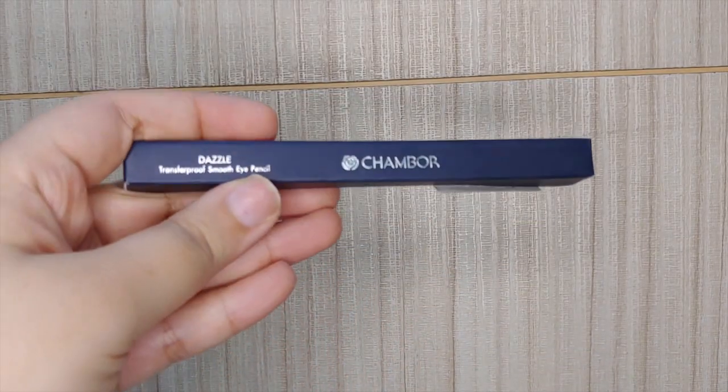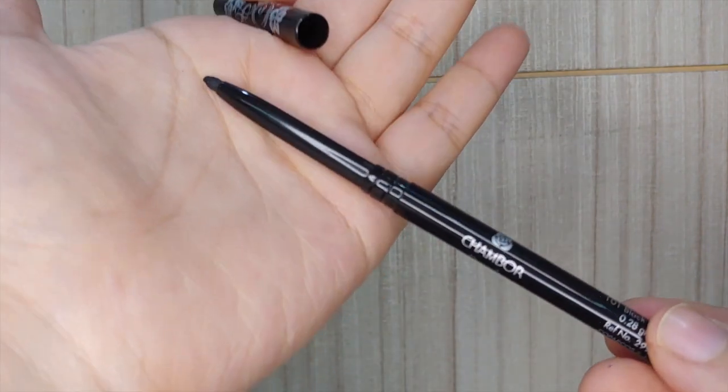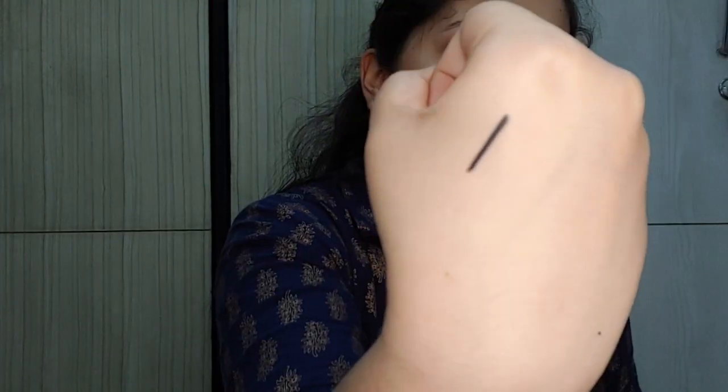The next thing I received is a kajal — an eye pencil from Shambhor. This is Shambhor's Dazzle Transfer Proof Smooth Eye Pencil, retailing for 645 rupees for 0.28 grams. The best thing is that it's a retractable pencil, but I'm having trouble retracting it — it wasn't coming out at first and now it won't go back in. It is quite jet black though.